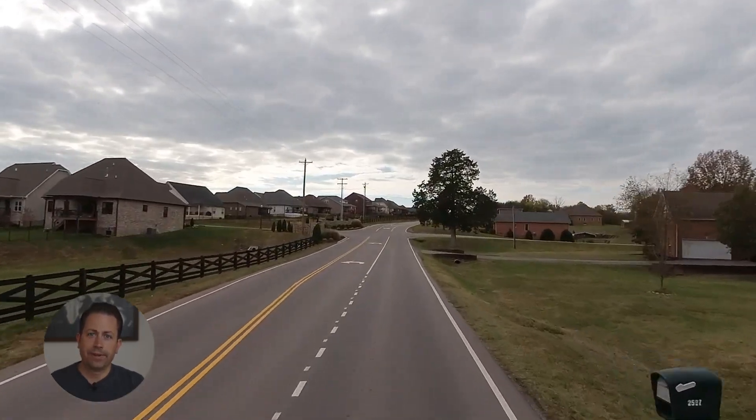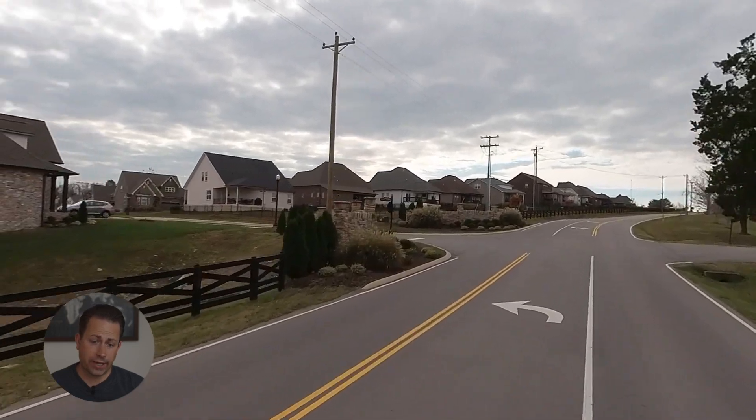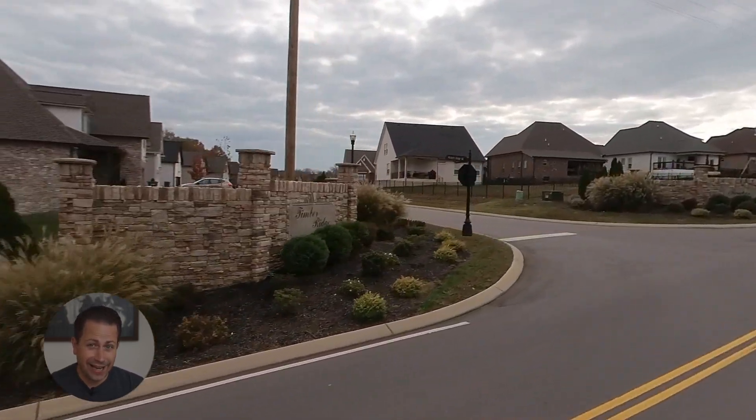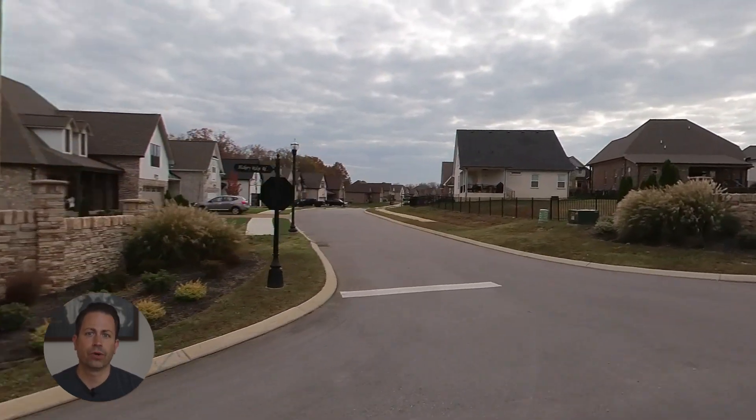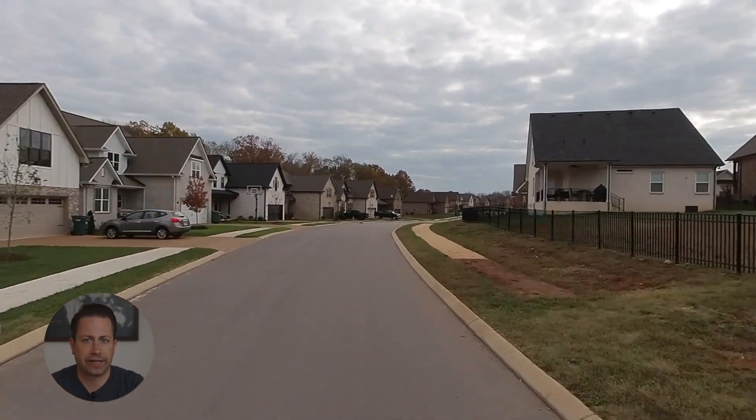Hey guys, welcome back to my channel. My name is Matt Bogosian. I'm with Kerr and Company Realty. And today, I'm going to take you on a tour through a neighborhood called Timber Ridge in Lebanon, Tennessee.